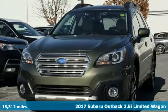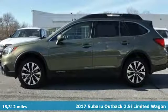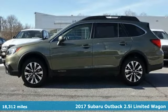Here's a 2017 Subaru Outback. Stay safe, drive a Subaru.